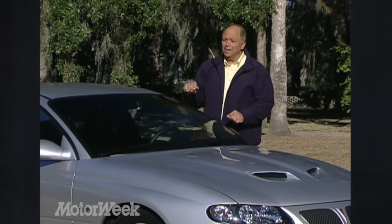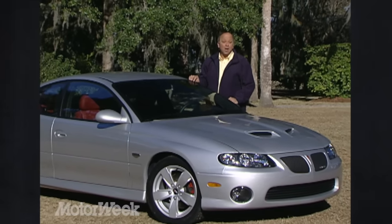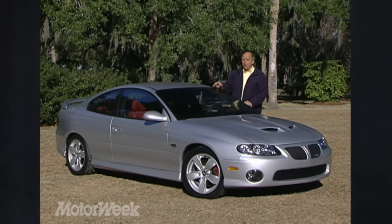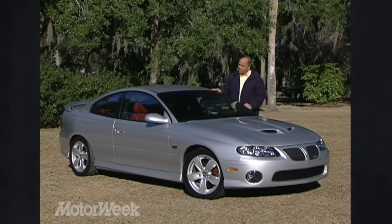American muscle cars are back in style. But while the Ford Mustang GT is hot, Pontiac's reborn GTO has been a showroom dud, mostly because of its slick but rather bland styling. But take the GTO to the racetrack and you quickly learn that you can't judge a book by its cover. The GTO is an awesome performer, made even more so for 2005 with a bigger, badder V8 and a dose or two of visual flair.